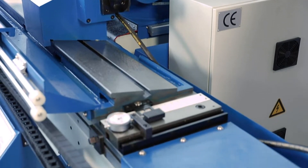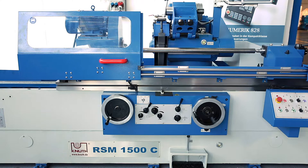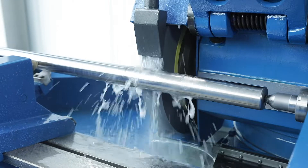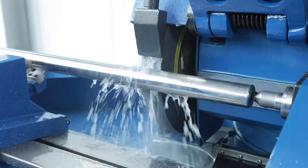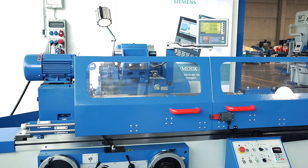The table can be swivelled in both directions for the precise machining of long cones. A powerful hydraulic system drives the table in the longitudinal direction evenly and vibration-free. The speed is adjustable via a manual valve.